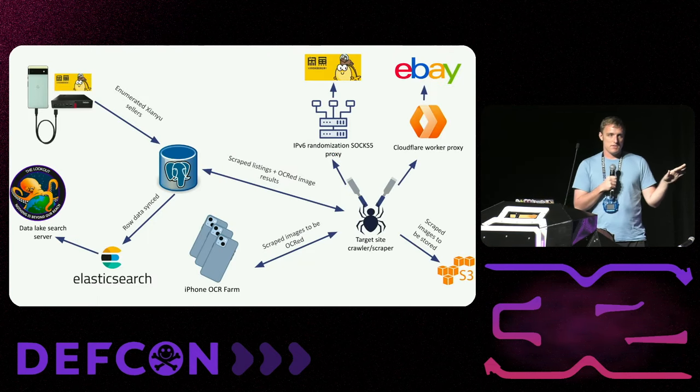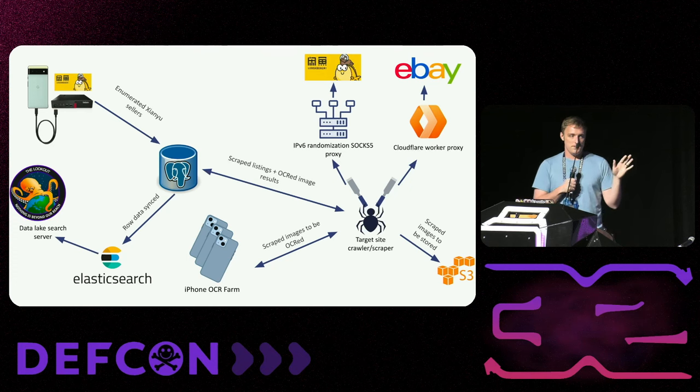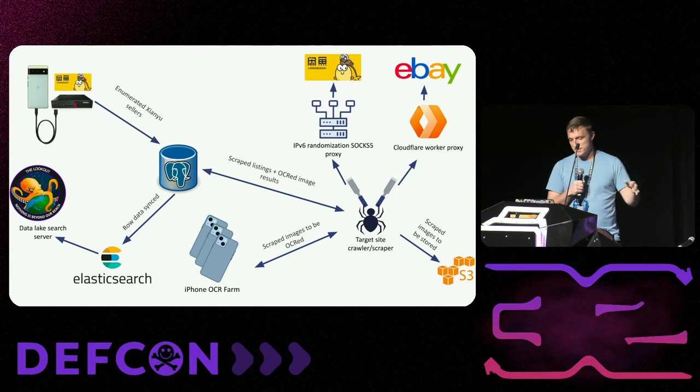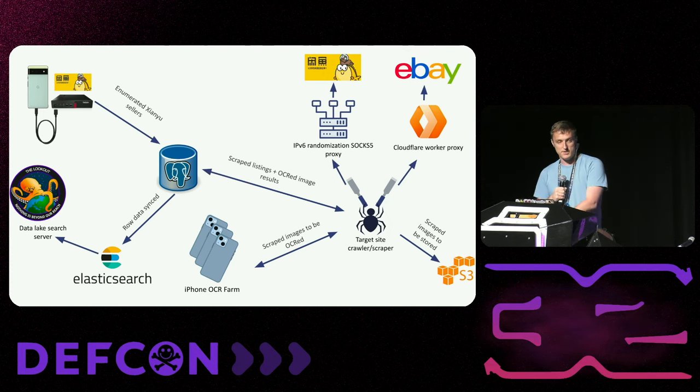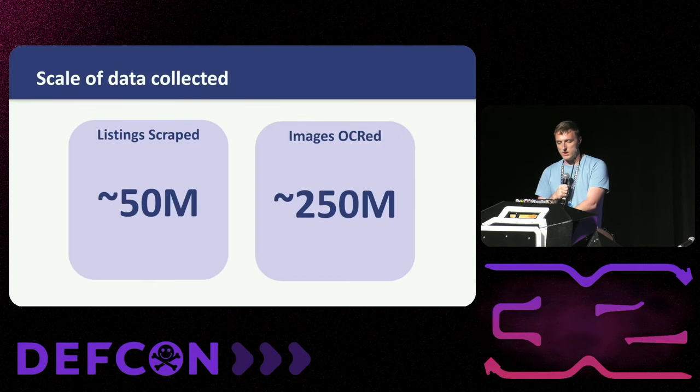Talked about a lot of pieces overall, but this is the 10,000-foot view. You've got the most convoluted set of free-tier server stuff, combined with exit proxying, Elasticsearch, and iPhone OCR arrays. Overall we're talking about roughly 50 million listings scraped and over 250 million images OCR'd in total. None of the iPhones exploded yet — great work.